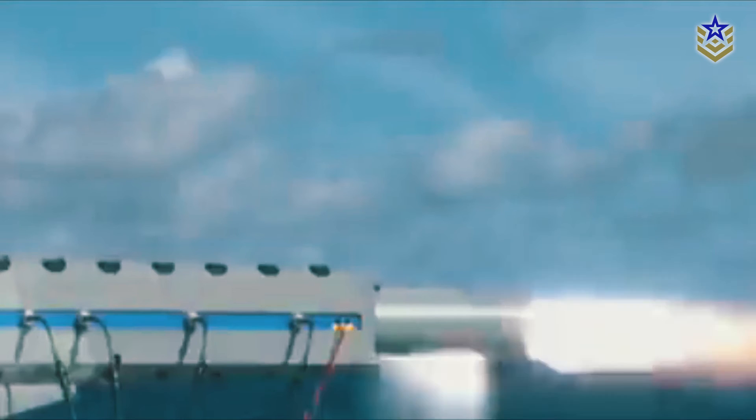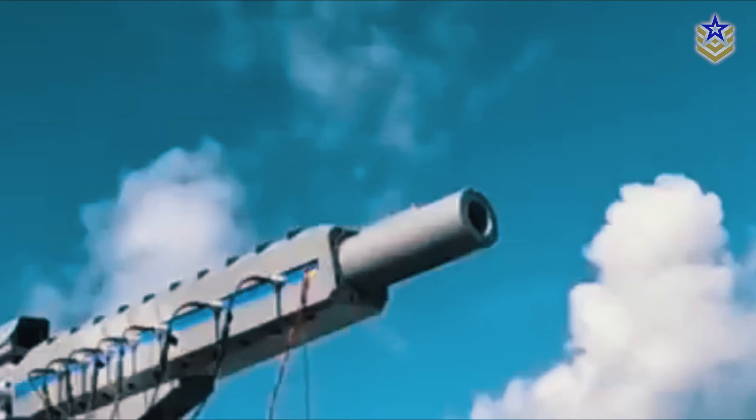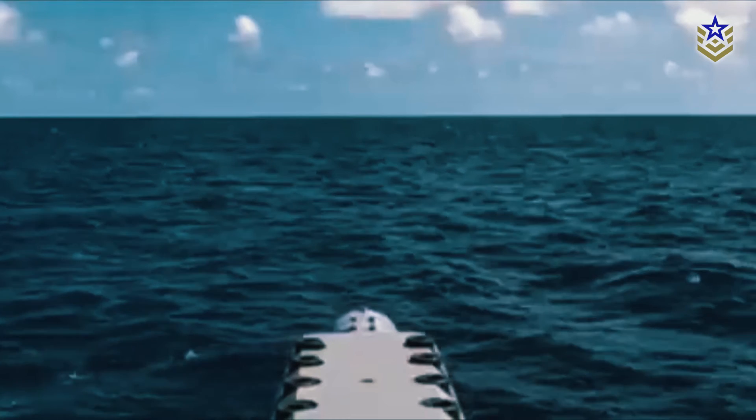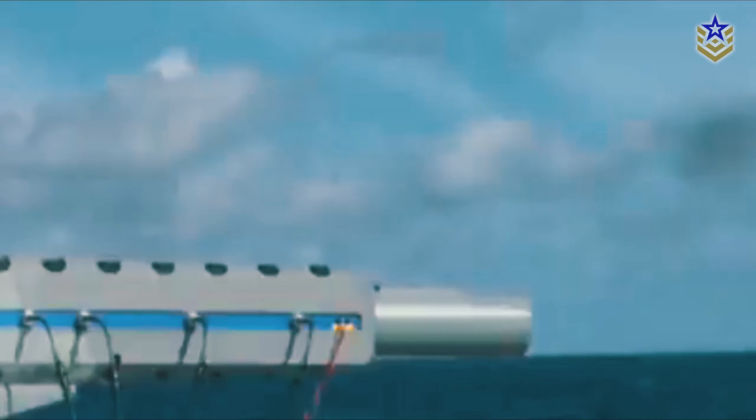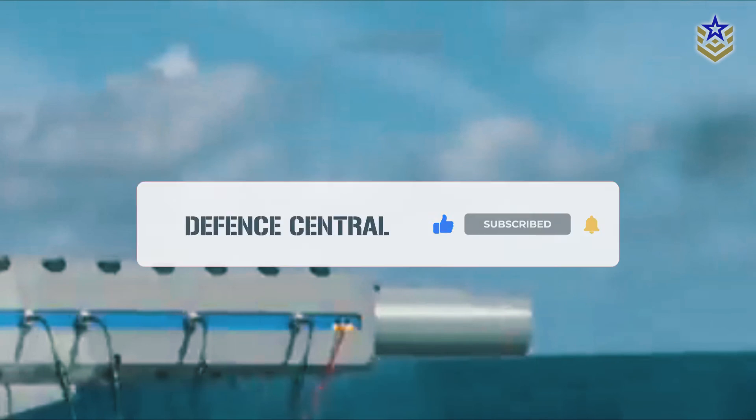So, what do you think about the rise of railgun technology? Let's discuss in the comments below. And if you enjoyed this video, make sure to give it a thumbs up, and don't forget to subscribe to our channel for more content.